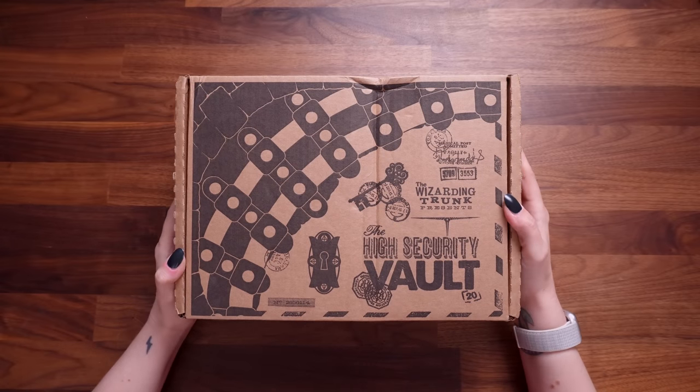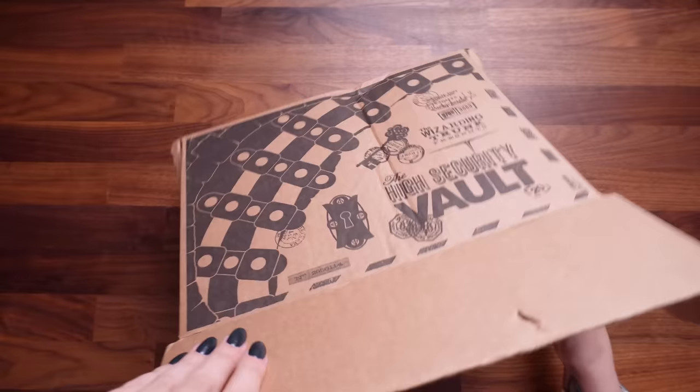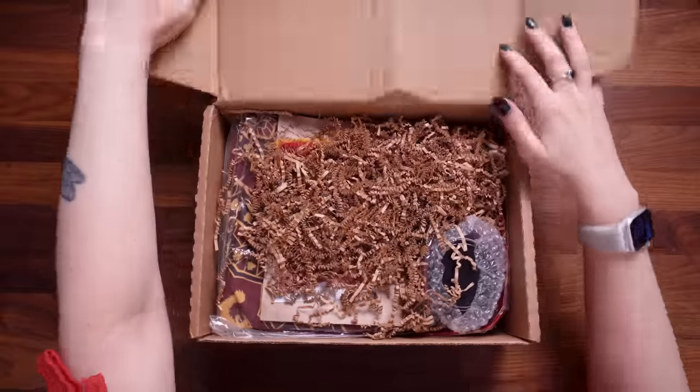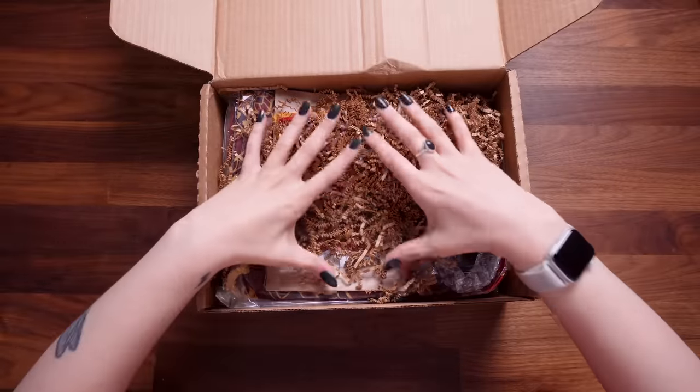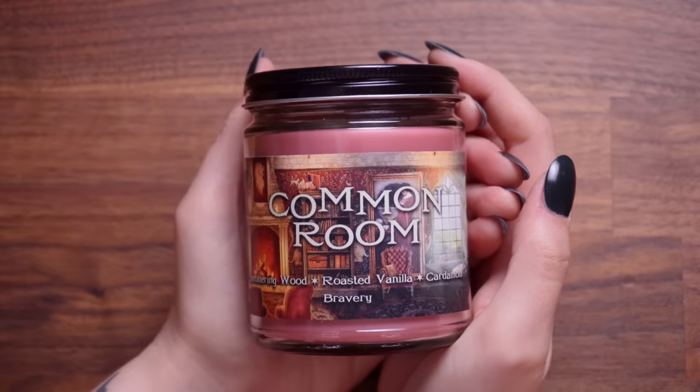Alrighty then, so here we have it — the Wizarding Trunk high security vault. Let's open it on up and throw away the cheat sheet. I don't want spoilers, so this is your little sneak peek. I'm gonna do a tiny little reveal and then put the box to one side.